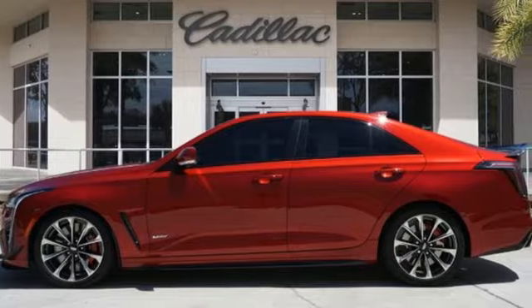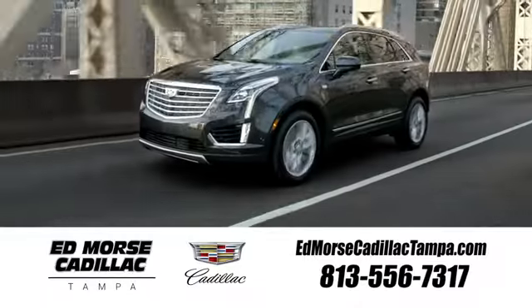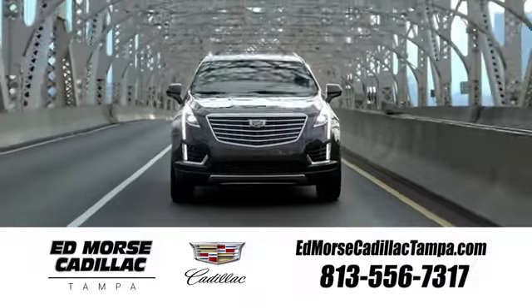See what it can do for you when you take it for a test drive. Visit our website at edmorsecadillactampa.com or call us today. For value and for service, it's Ed Morse.